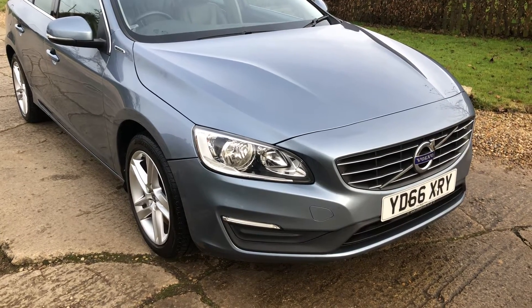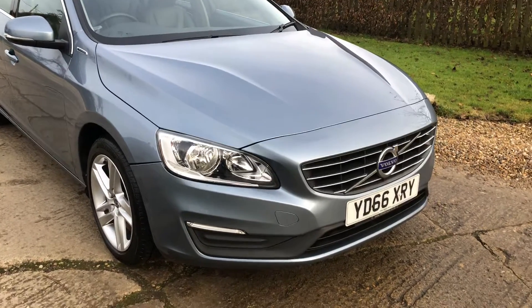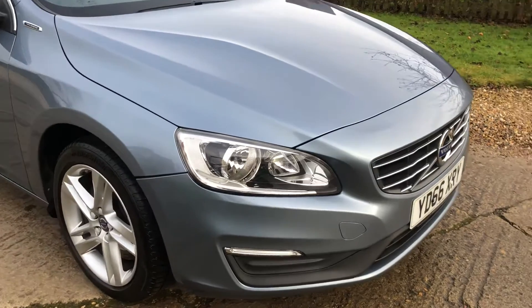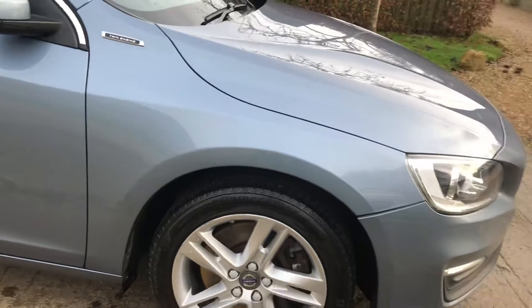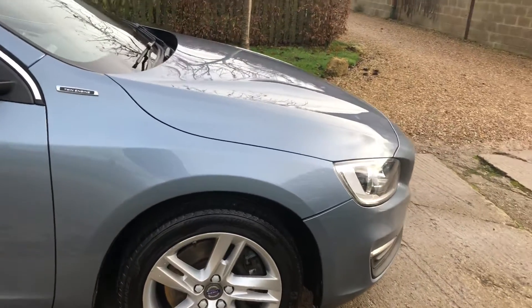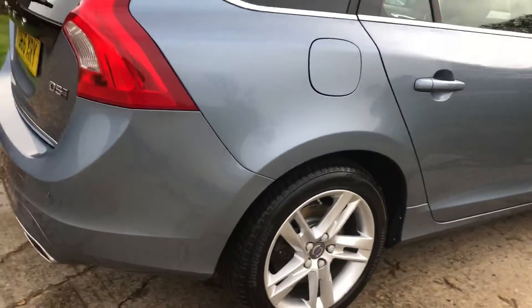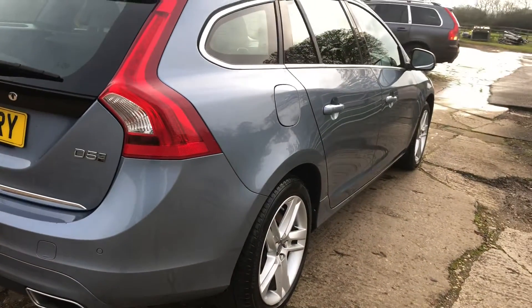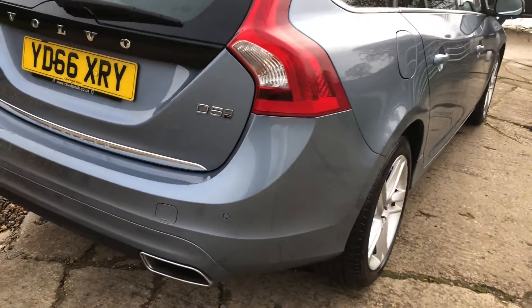Good afternoon, it's Graham at Horton Cars here, just showing you this Volvo V60 hybrid that's just come into stock. It's in beautiful condition. It's a twin engine — there's a D5 engine in the front which is 163 horsepower, and it has an 80 horsepower electric motor in the back, which gives it 25 to 30 miles range with an overnight charge.